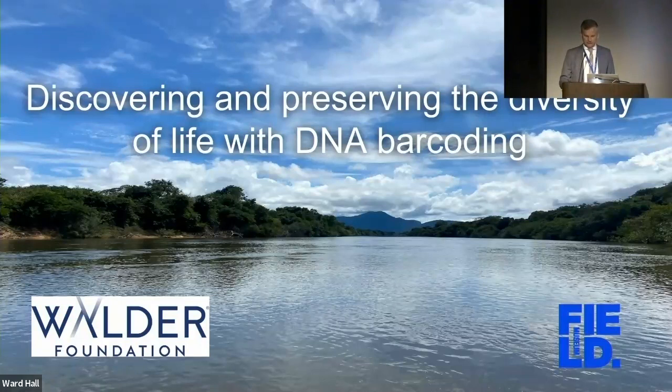Today's talk is entitled 'Discovering and Preserving the Diversity of Life with DNA Barcoding.' I welcome three speakers: Leslie de Souza, a lead conservation scientist at the Keller Science Action Center; Sophie, a postdoc here at the museum; and Bruno, the assistant curator for pollinating insects. They will talk about their Welder Foundation-funded project entitled 'DNA Barcoding for Conservation Science, Training, and Innovation to Preserve the Tree of Life.'